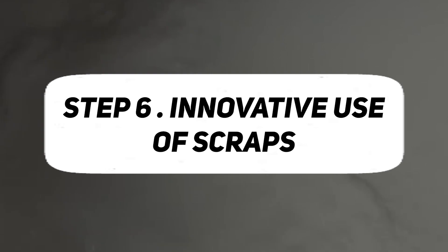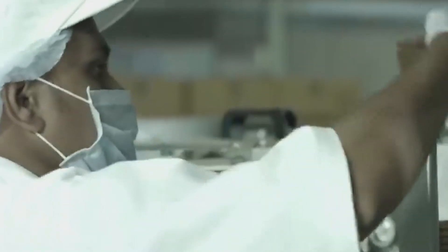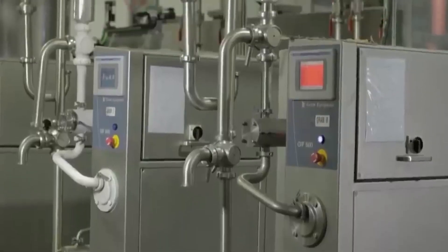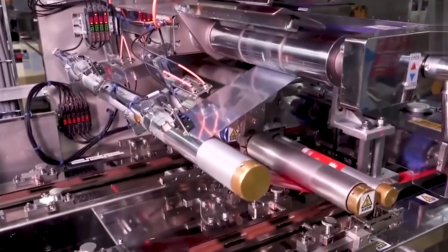Step 6: Innovative Use of Scraps. A distinctive feature of KitKat production lies in its innovative approach to minimizing waste through the creative use of scraps. Rather than discarding leftover or imperfect KitKat bars, the manufacturing process incorporates these scraps into the production cycle. The ground-up remnants of KitKat bars are ingeniously utilized in the creation of new bars, showcasing a commitment to sustainability and resource efficiency.